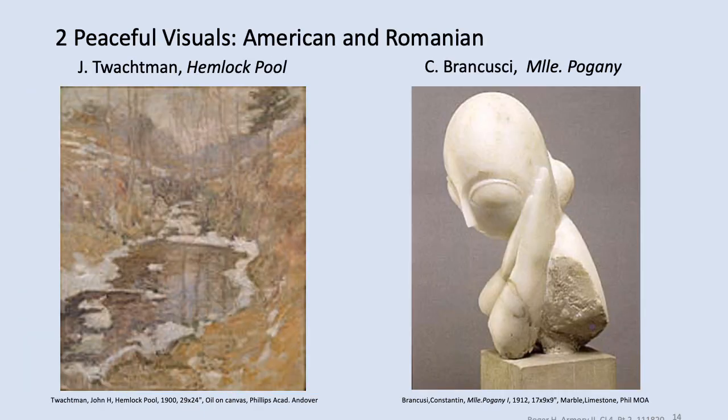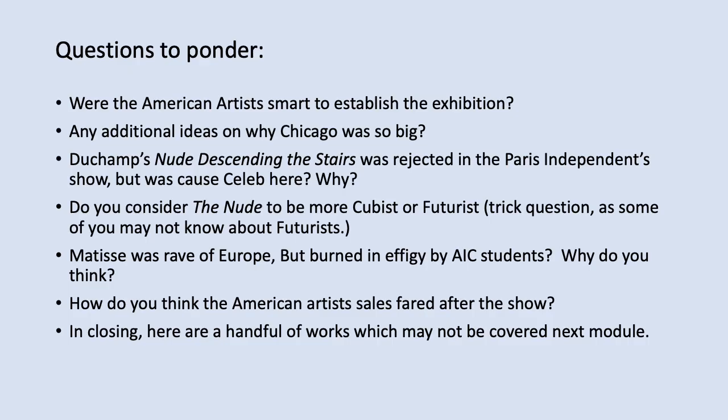Here are a couple of peaceful pieces to look at — on the left is John Twachtman and an impish Constantin Brancuși. And here are some questions to contemplate for our call: Why did the Americans establish the show and what were their aims? Why do you think Chicago had such a large attendance? The Nude Descending a Staircase was rejected for a show in Paris just the year before, yet it was included here and received tremendous attention — why do you think?